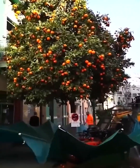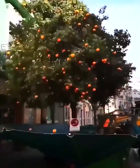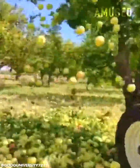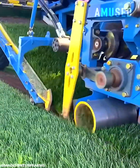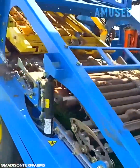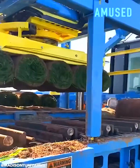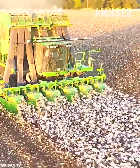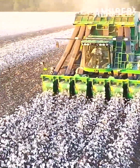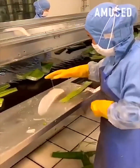A tractor shaker dislodges hundreds of oranges for collection. Tall fescue sod is scalped and wrapped for transport. Man and machine extract aloe vera gel from succulent leaves.